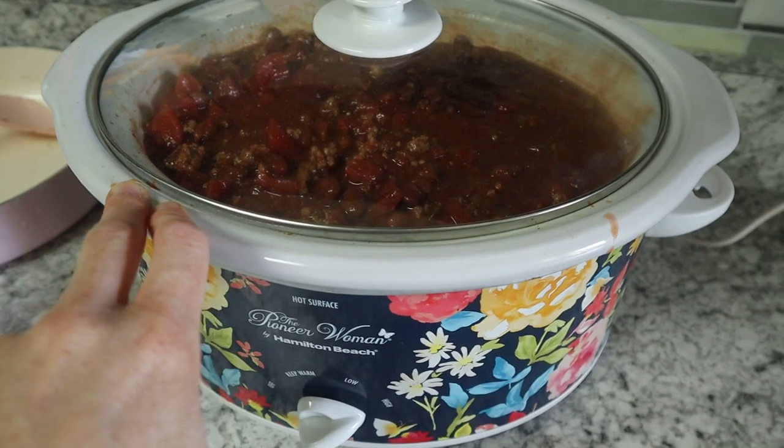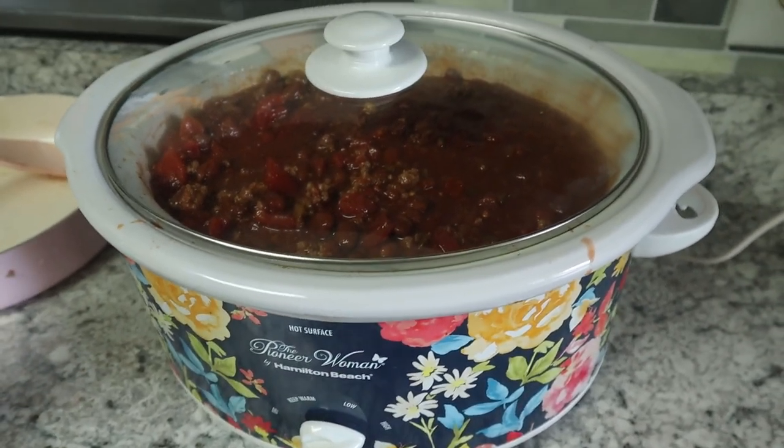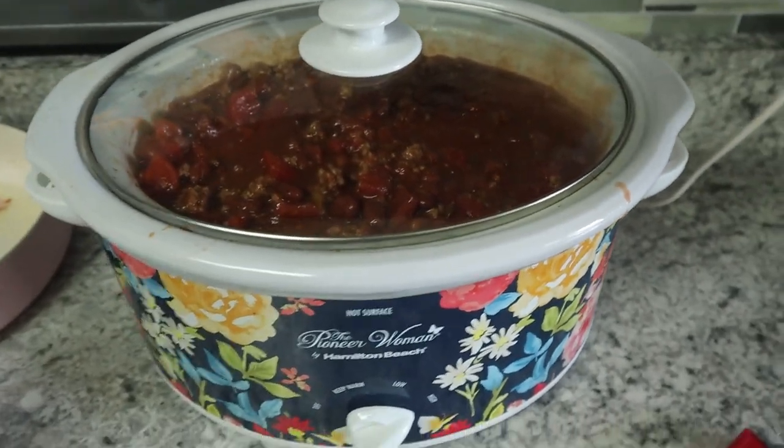Battery died — but I mixed all that stuff together, just stirred it around, and I'm going to cook it on high for four hours. Let it all come together and then we'll come back and see what it looks like.